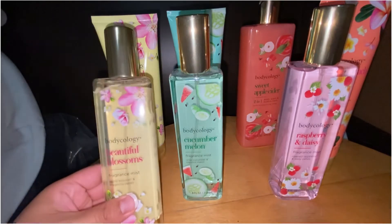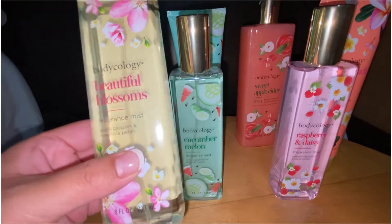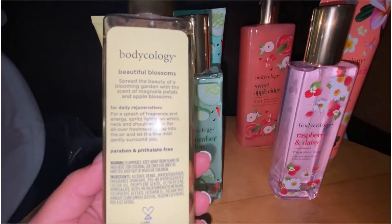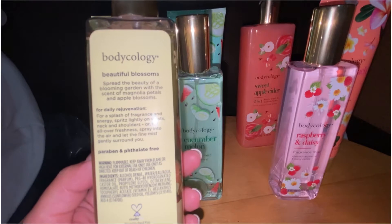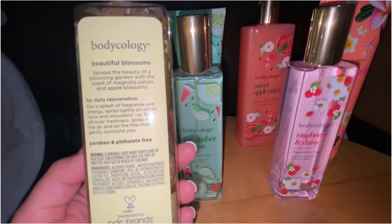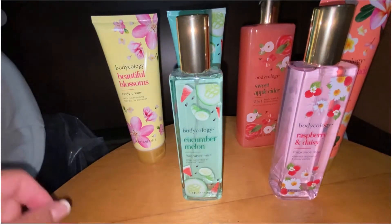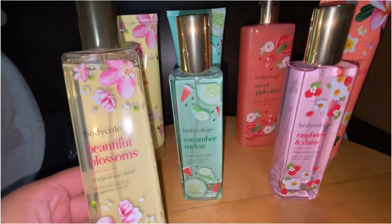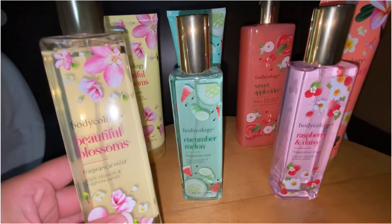The first one I got is called Beautiful Blossoms. It has apple blossom and magnolia petals. It says 'spread the beauty of a blooming garden with the scent of magnolia petals and apple blossoms for a splash of fragrance and energy.' I smelled this in stores and it smells really nice — super soft, kind of floral but in a fresh, clean way. I really did enjoy it.